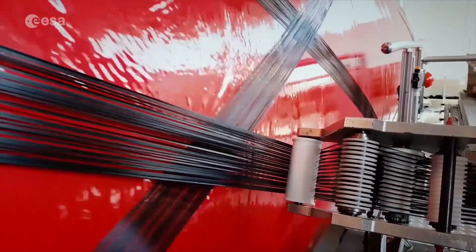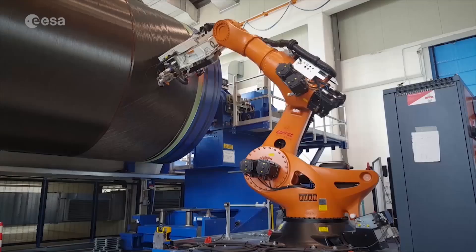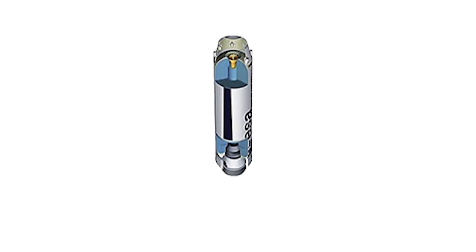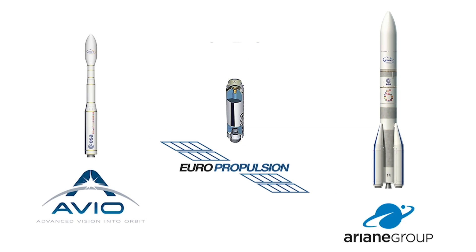With P120C, ESA and its industrial partners can optimise costs and ensure shorter production cycles through simplified launcher design. The P120C is a completely new solid rocket motor developed by Euro Propulsion, a joint venture between Aveo and the Ariane Group.